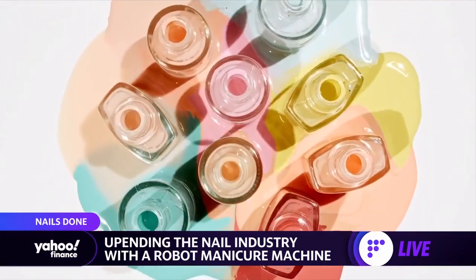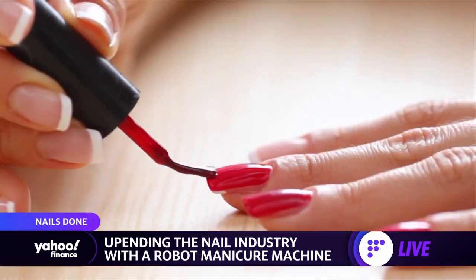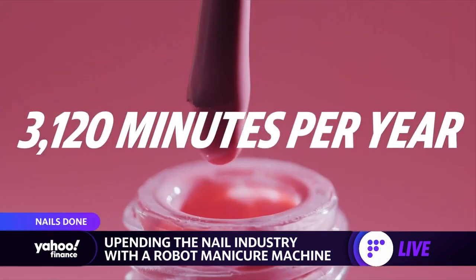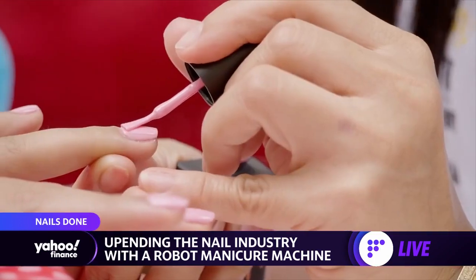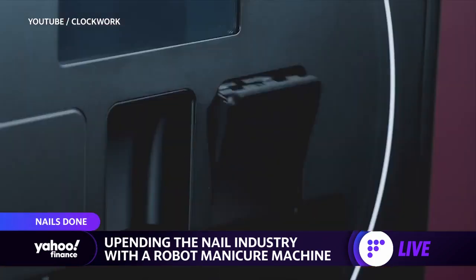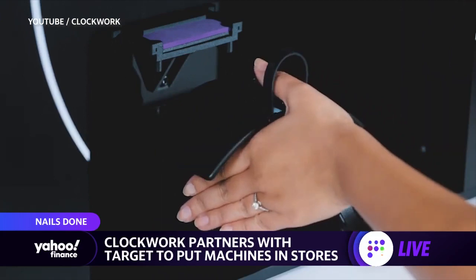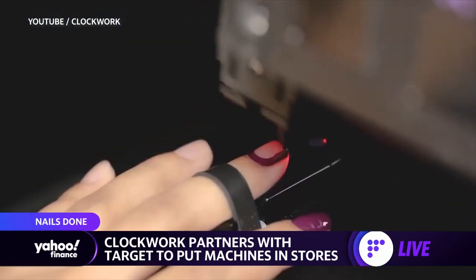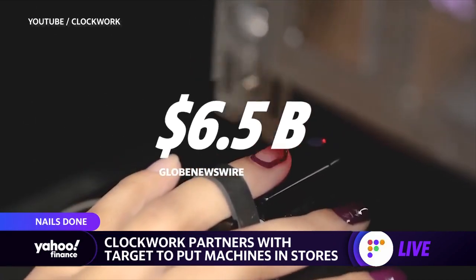We had to check it out, so let's take a look. Getting your nails done takes a lot of time — the average person spends 3,120 minutes a year on their nails. But robotics company Clockwork has got a solution for you. They say they will have you out the door in just 10 minutes with their robot manicure machine, with a goal to revolutionize the $6.5 billion nail industry.